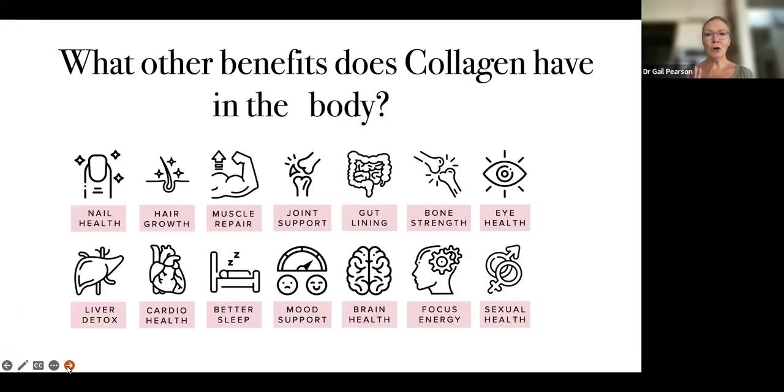Collagen is not only within the skin — everyone thinks it's just beneficial for skin, but it's also important for nail health, hair growth, muscle repair, joint support, your gut, bone strength, eye health, and more. It's ubiquitous — it's all over the body. So it's a really, really important protein that we have within our body.